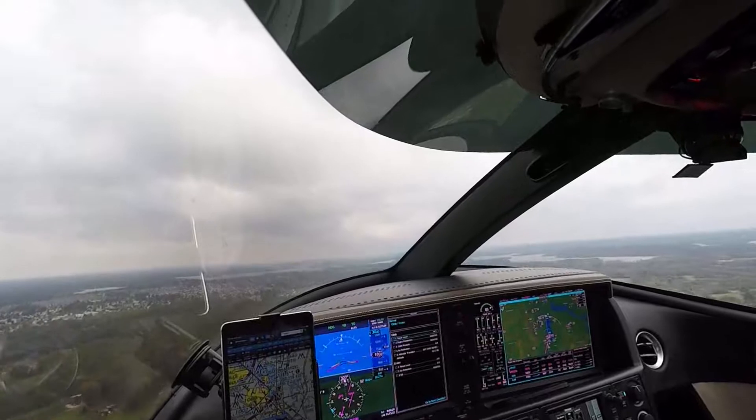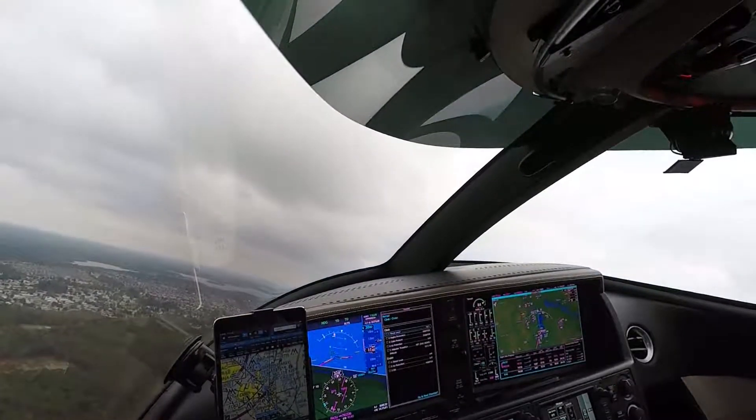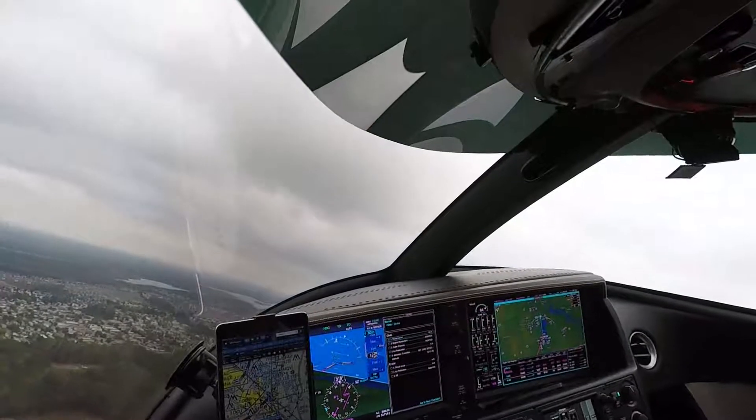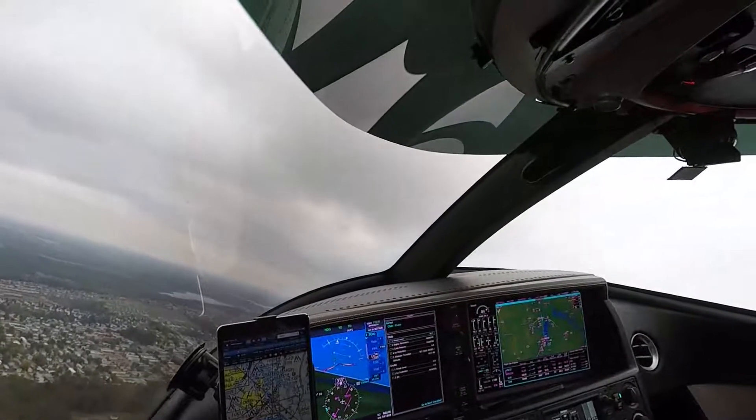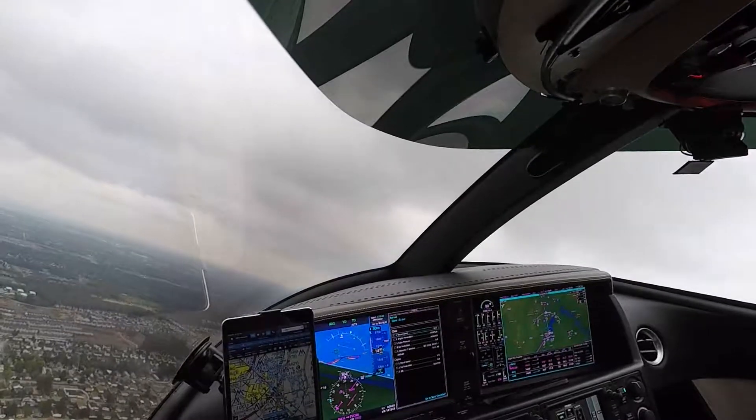Here's a short video of our visual approach and landing on Runway 31 in Moline, Illinois. I hope you enjoy the video. By the way, none of the content provided here is intended as flight instruction. Just sit back and enjoy it.